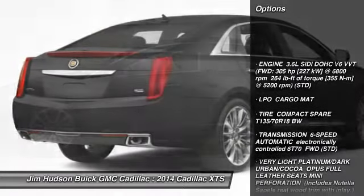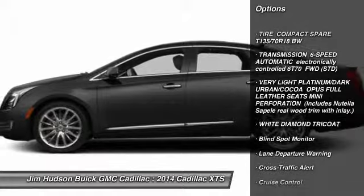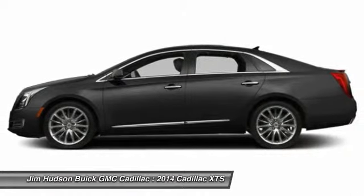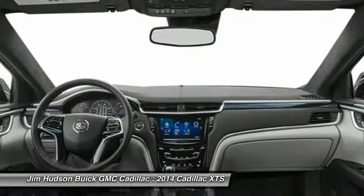Navigation system, remote engine start, power passenger seat, stability control, anti-lock braking system, steering wheel audio controls, traction control, driver airbag, power steering, adjustable steering wheel.